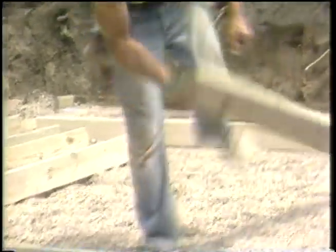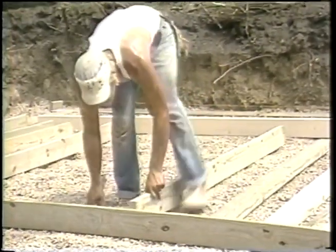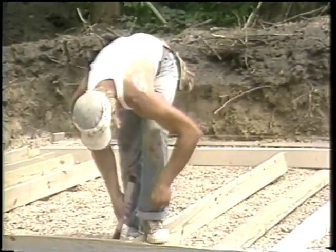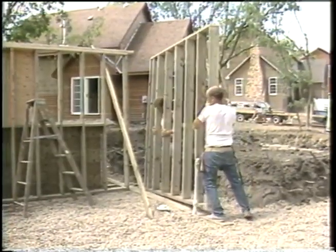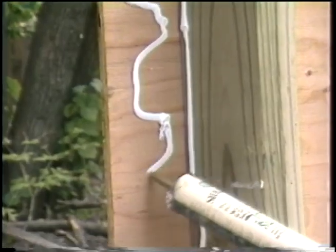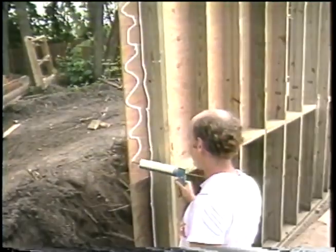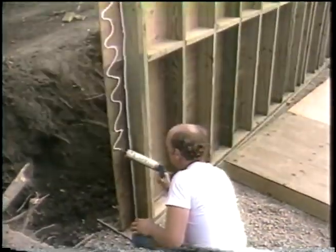Any cut ends of studs can be placed at the tops of foundation panels to avoid field treating. Type, size and spacing of all foundation nailing is specified by the design manual. Each wall section is set into place in sequence, starting with the first two panels erected to form a self-bracing corner. Note that the plywood sheathing laps onto a common stud at all panel joints, which ties the foundation panels together and gives greater strength.